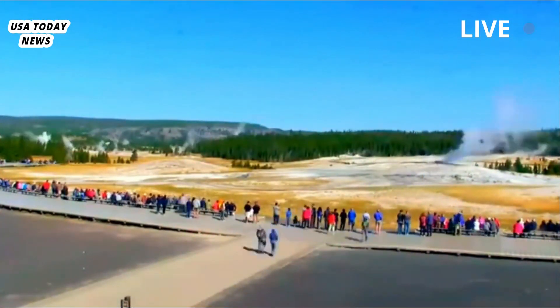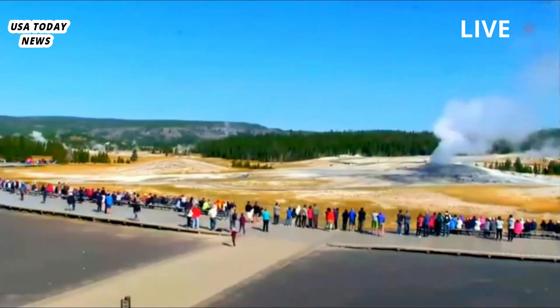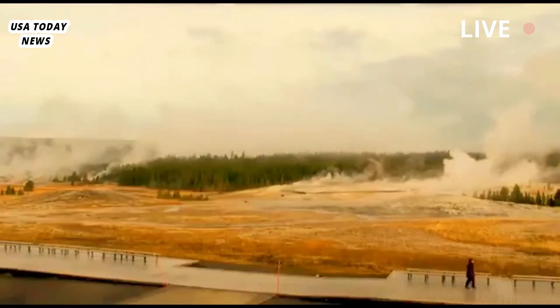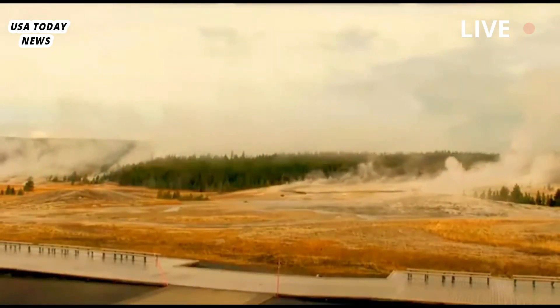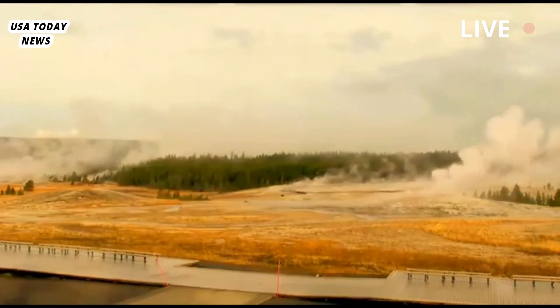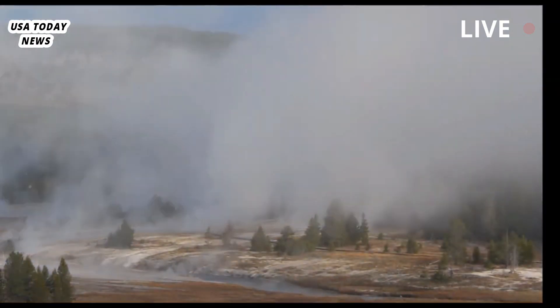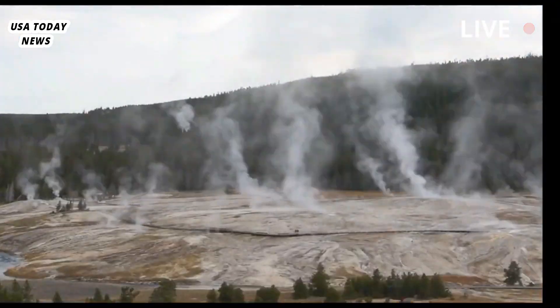Yellowstone National Park is a U.S. national park located in parts of Wyoming, Montana, and Idaho. The park is known for its beautiful views and geothermal features, such as the Old Faithful Geyser. These features exist due to a large magma reservoir located beneath the park.